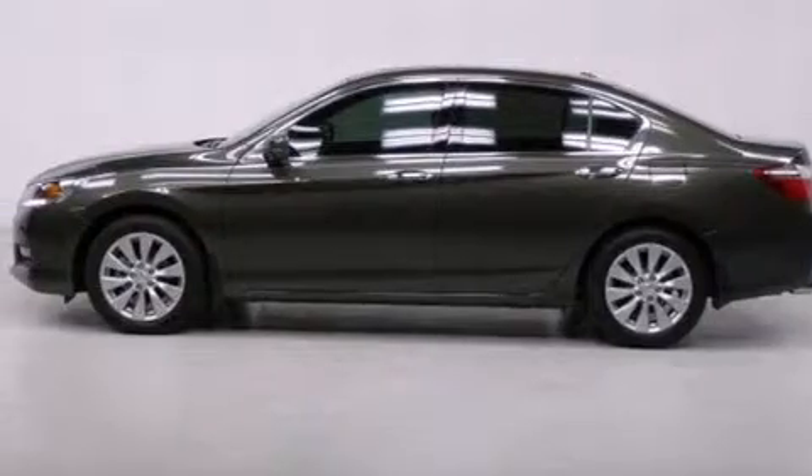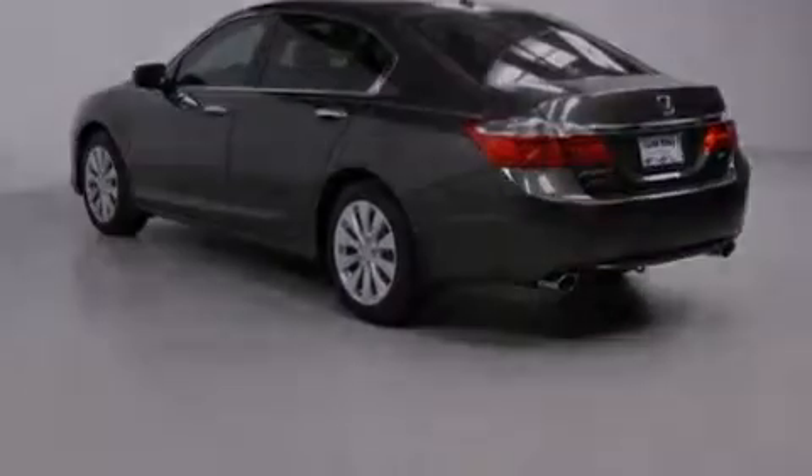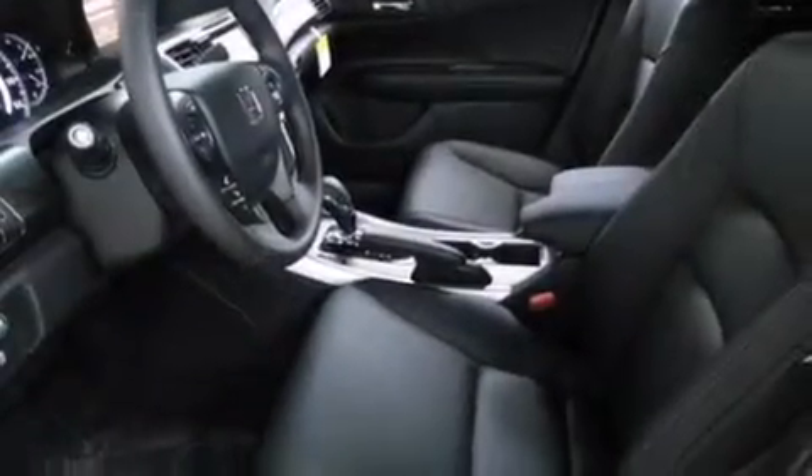All of the following features are included: air conditioning with automatic climate control, cruise control, an auto-dimming rearview mirror, a CD player, a leather-wrapped steering wheel, a passenger-side vanity mirror, and side-impact airbags.